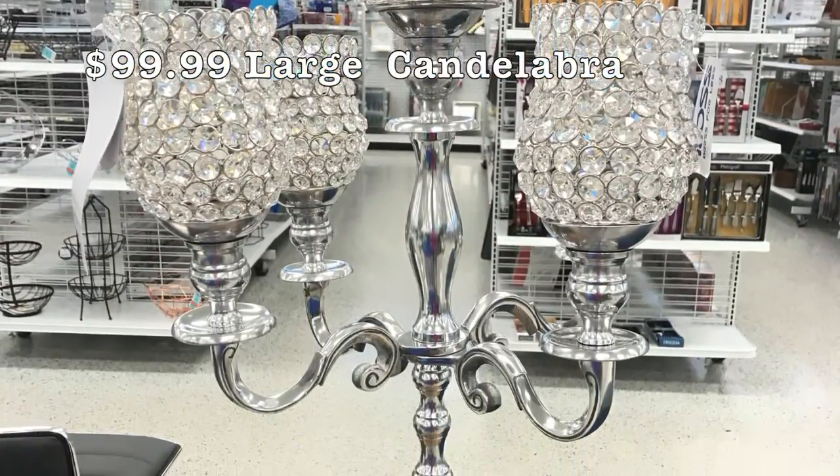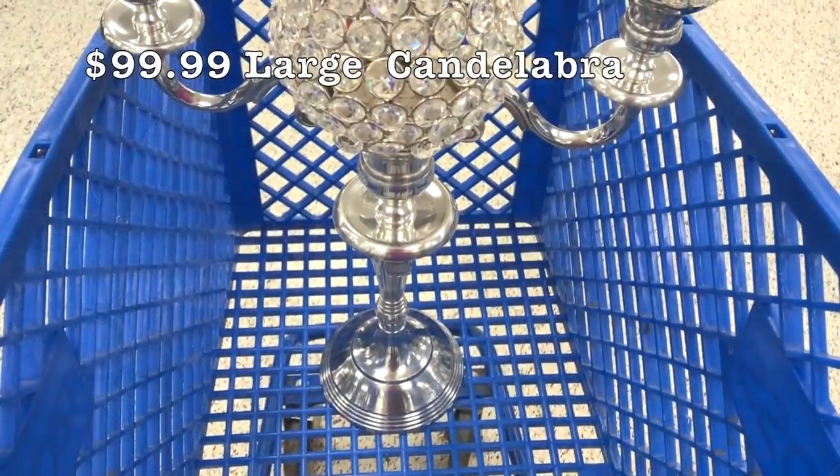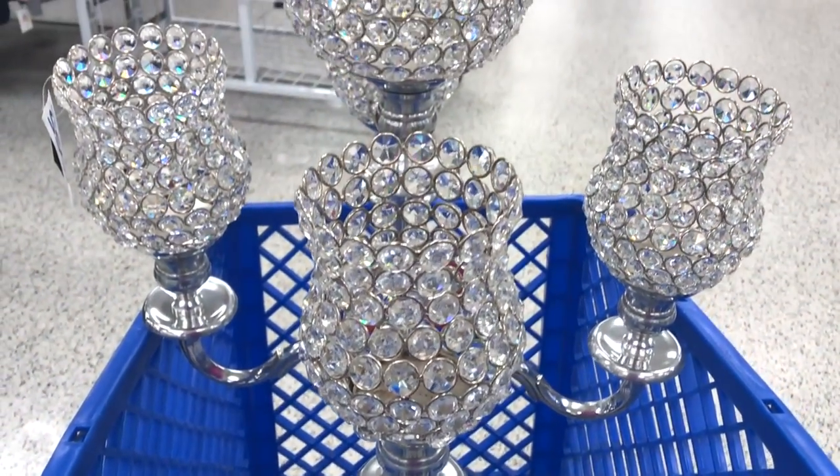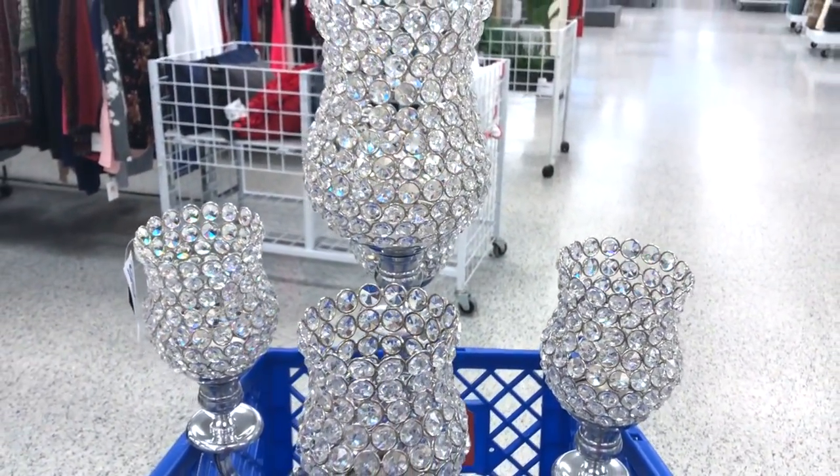The first super glam item is a stunning large candelabra that I absolutely love. I had to put this in my cart so I can show you guys how big it is. This would look great on the floor by a fireplace or on a large dining room table.